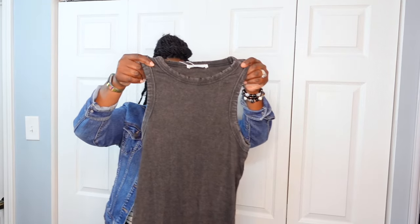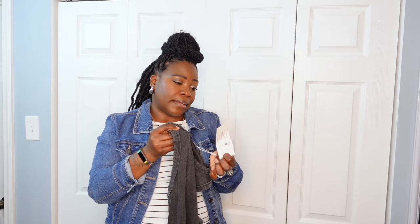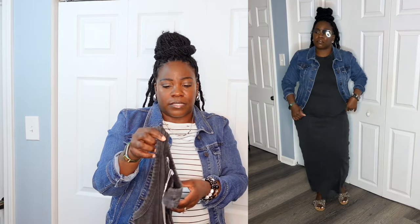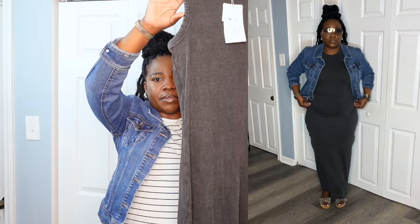Alright, I got this from Zara. Regular price was $29.99; I got it for $17.99. Got it in a size large, and it's just a ribbed dress.